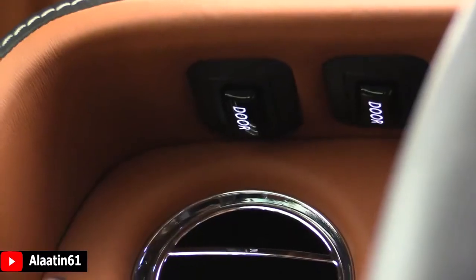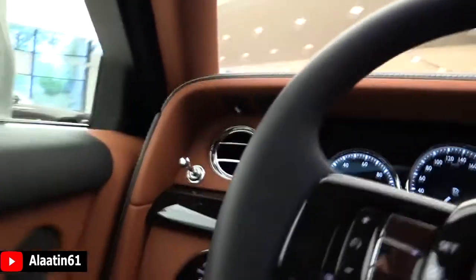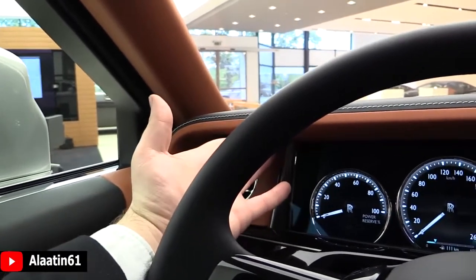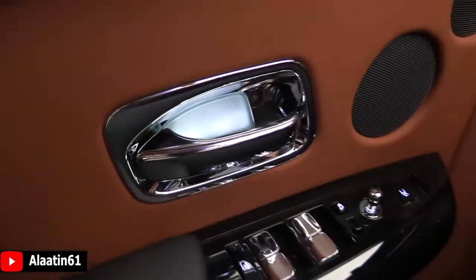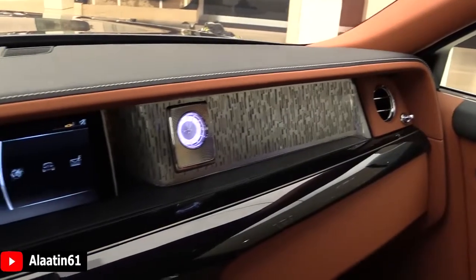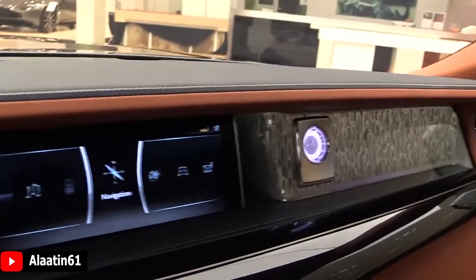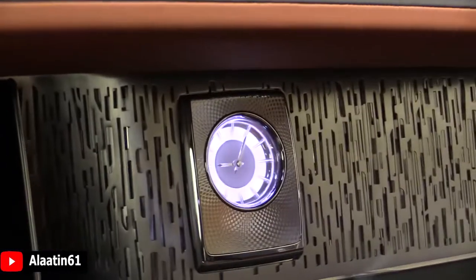With this you can open and close the door. Everything you see is quality. This design is new to the Rolls-Royce Phantom 8, and there's a lovely clock with a great design.